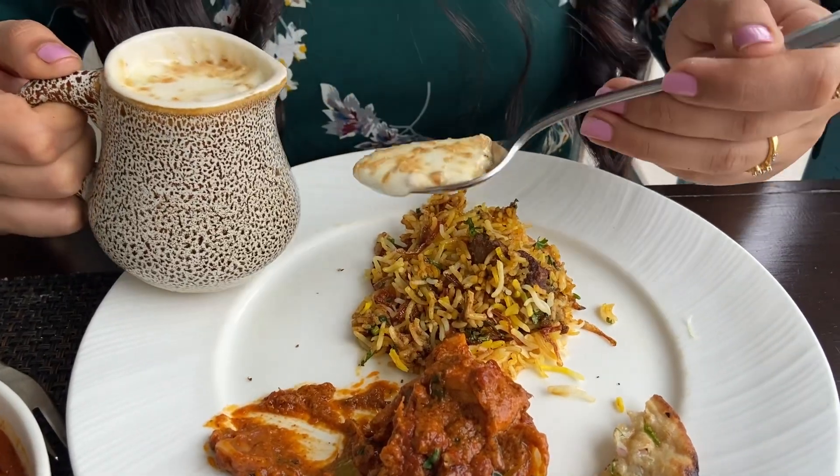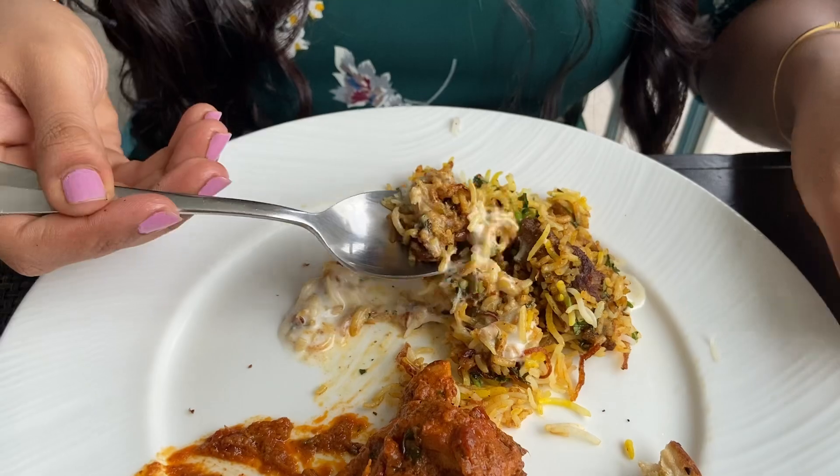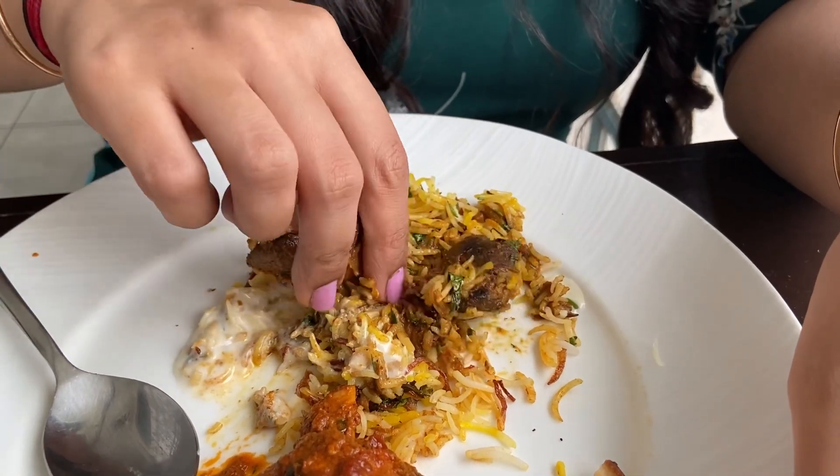They also serve some Burani Raita along with the Biryani which pairs very nicely. The rice is long grain and very flavourful, and as you can see, the mutton is very soft.